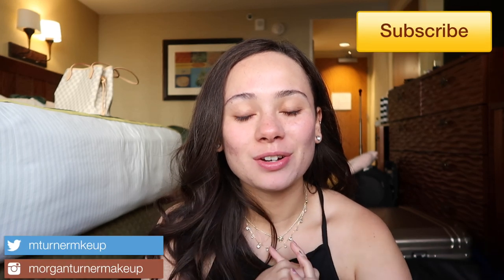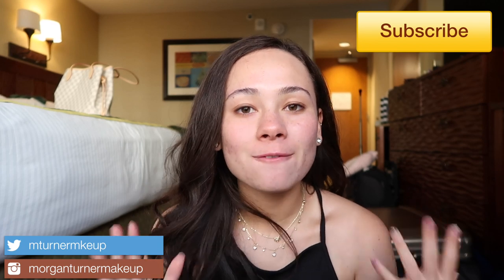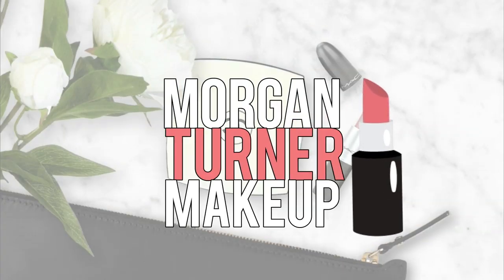Hey guys, welcome to my channel! For today's video I felt like doing something a little bit more fun, relaxed, and laid back. I'm going to be doing a get ready with me for a luau - I'm going to a luau tonight. I want to go a little bit more fun and out of my comfort zone for my makeup. If you want to see me get ready, talk about some products, and also see some clips from the luau, just keep watching.